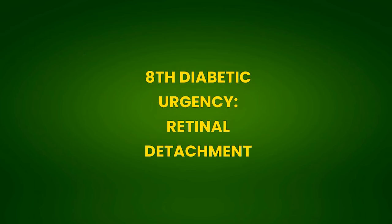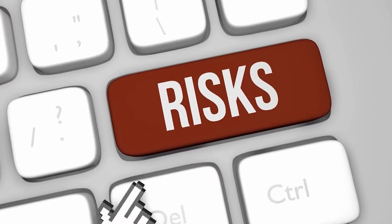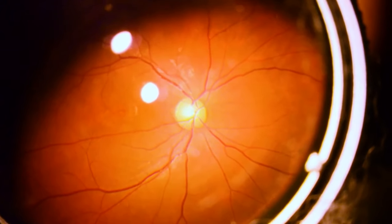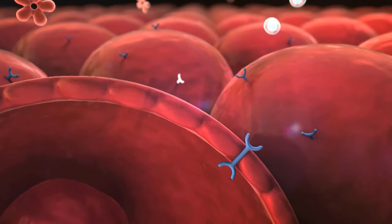8th Diabetic Emergency: Retinal Detachment. But is retinal detachment an emergency? Yes, because the person risks losing their vision permanently. Retinal detachment is the separation of the retina, a layer of tissue that lines the eye and is sensitive to light, from the cells behind it.